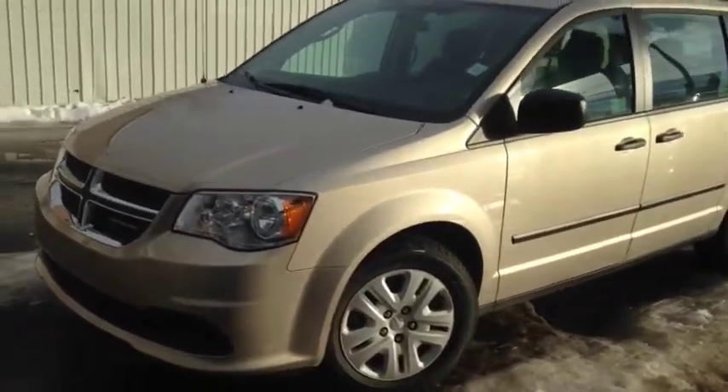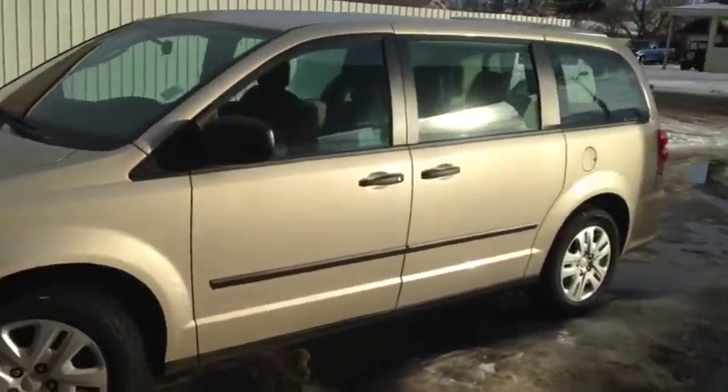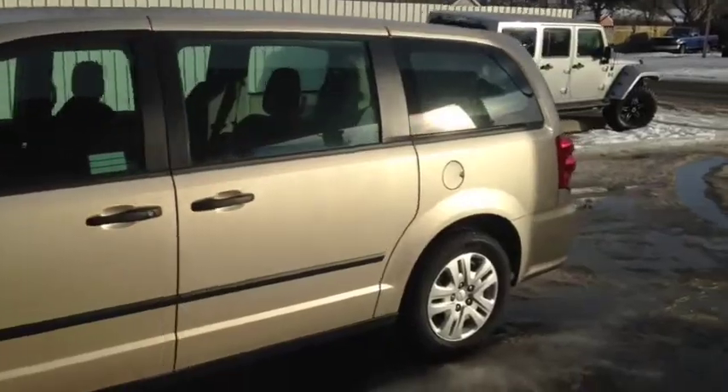Hello, today we are showing unit number 7245. This is a used 2015 Dodge Grand Caravan painted in gold.